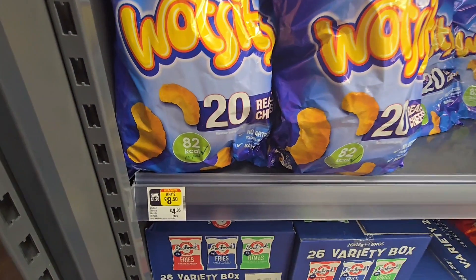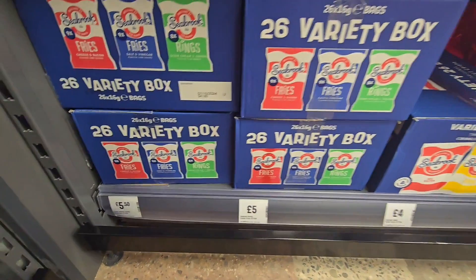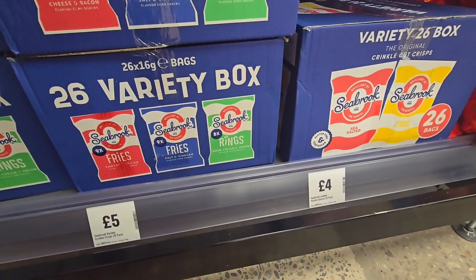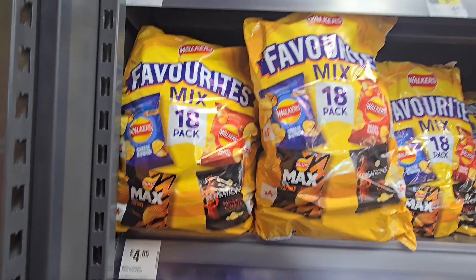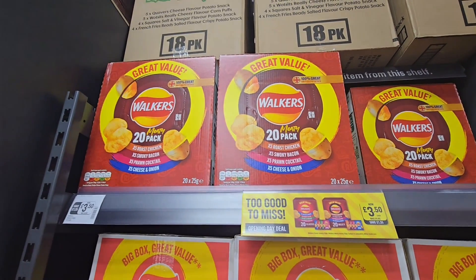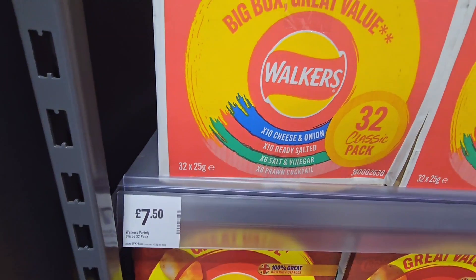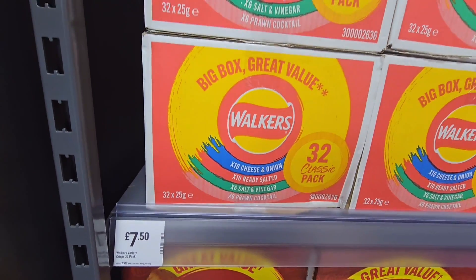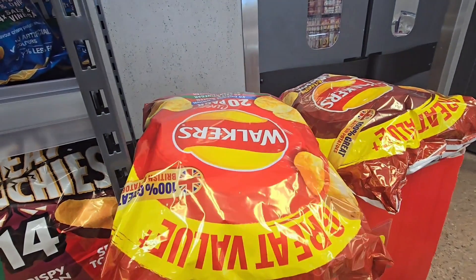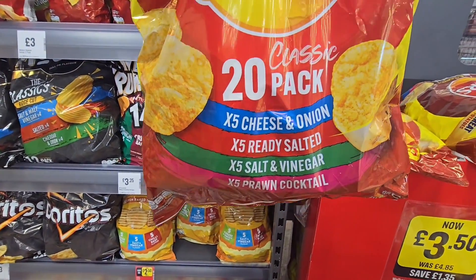Wotsits, two for £8.50. Got your box down here £5.50. Mixed favourites £4.85. The bargain one — Walkers £3.50 for 20, and then your Walkers here £7.50 for 32 — the classics. Over here we've got our other Walkers 20-pack, different flavours.